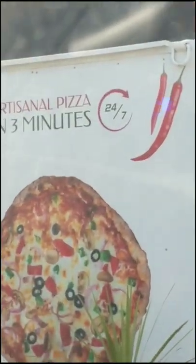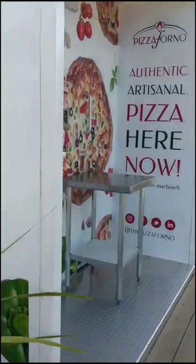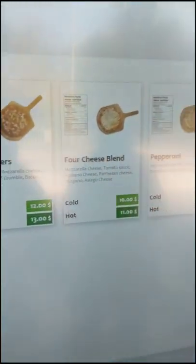So I've tried a cake vending machine, but when I was driving down the road, I saw this pizza vending machine — I, of course, had to try it. I mean, a pizza vending machine. I feel like that sounds a little bit sketch, and I don't think it's going to be that good.